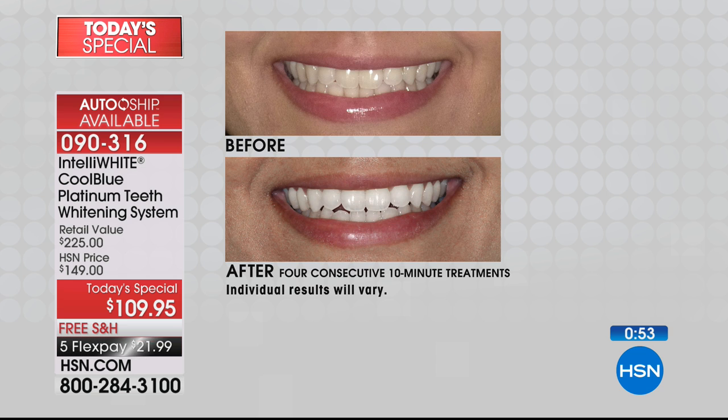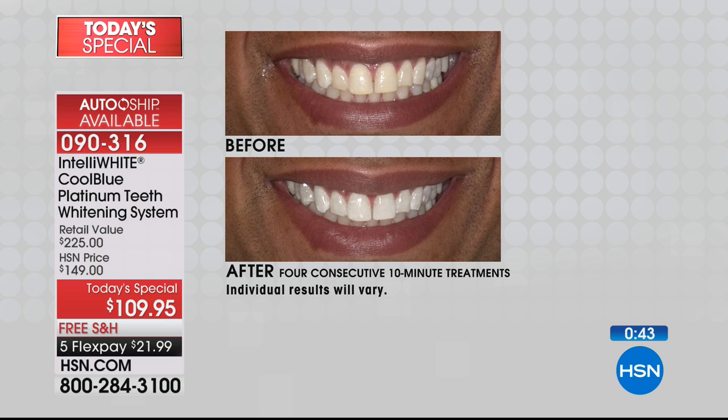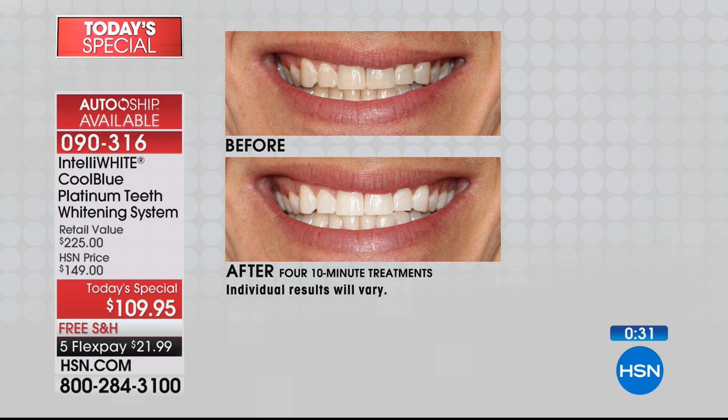Celebrities and talk show hosts who could really afford anything — they choose this too. And that should tell you something, because looking good and feeling good should not be out of reach for anyone. One day, one shot, half-off sale, exclusive, new technology. Look at this before and after — isn't that crazy? Men and women, even if you have dental work, this works for you. It works on dental work and takes it back to the original color your dentist made you.